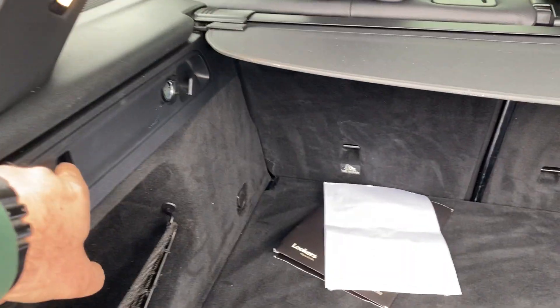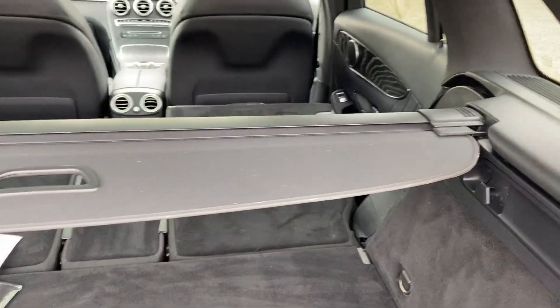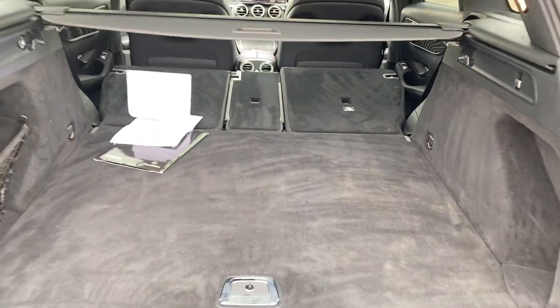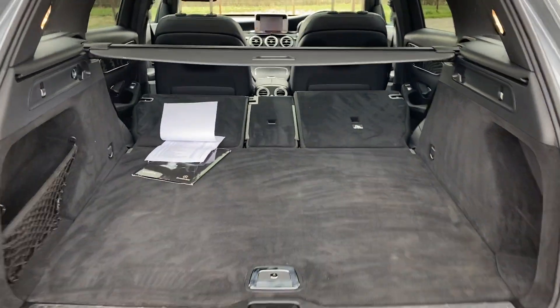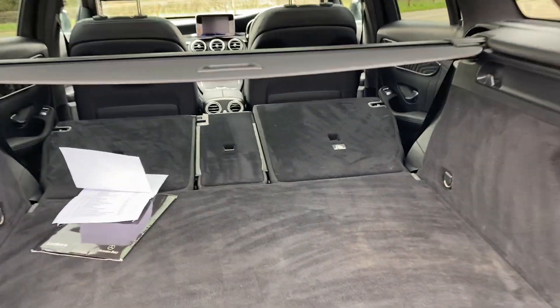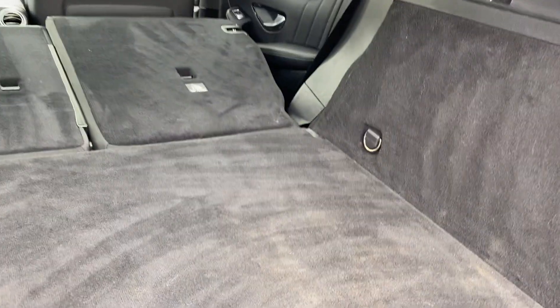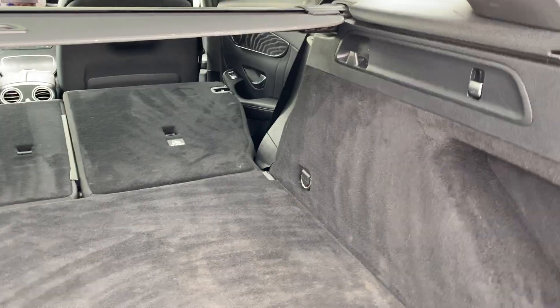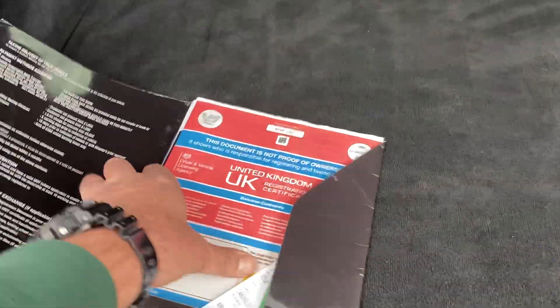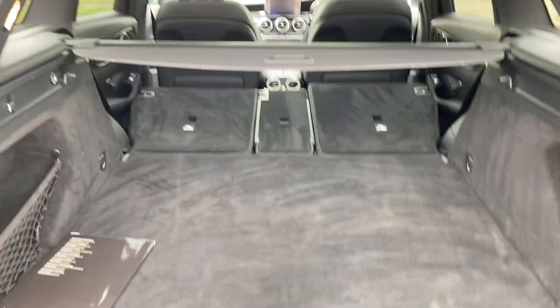I'll give you a quick demo — you just press that button and down it goes. You've got a rather large space; I believe it's about 1,800 litres with the seats folded down. This is the service information and logbook. The car has had two services since new, with one quite recently — in fact, last month.